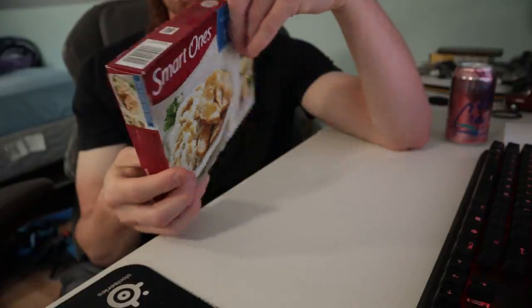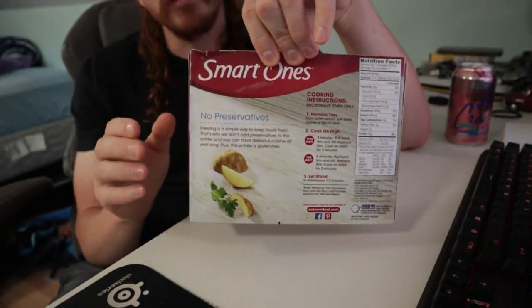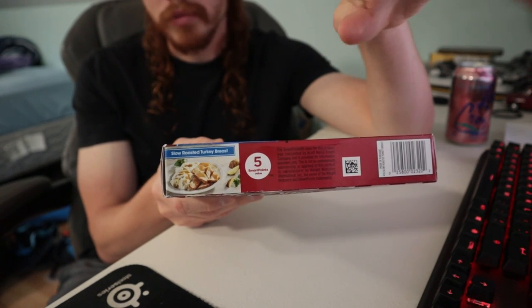Oh, paprika. I like how this isn't trying to teach you to be healthy or anything, other than these wacky smart points.